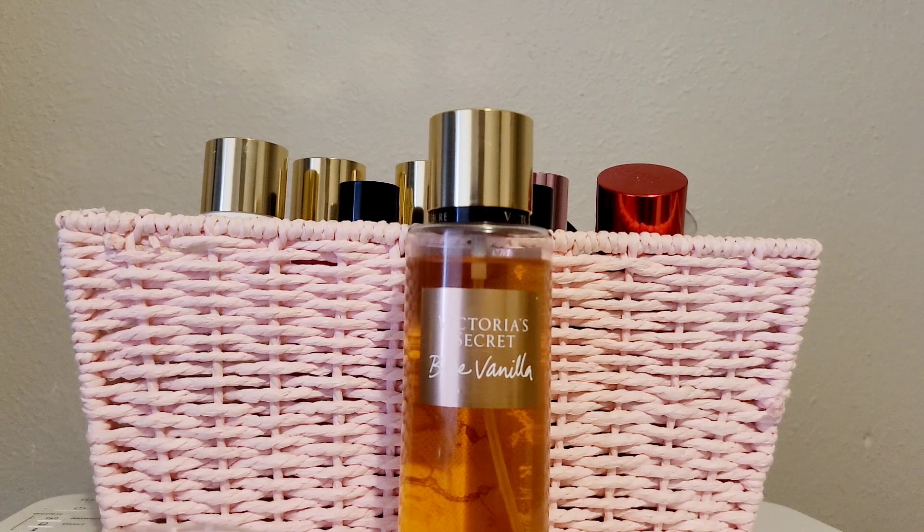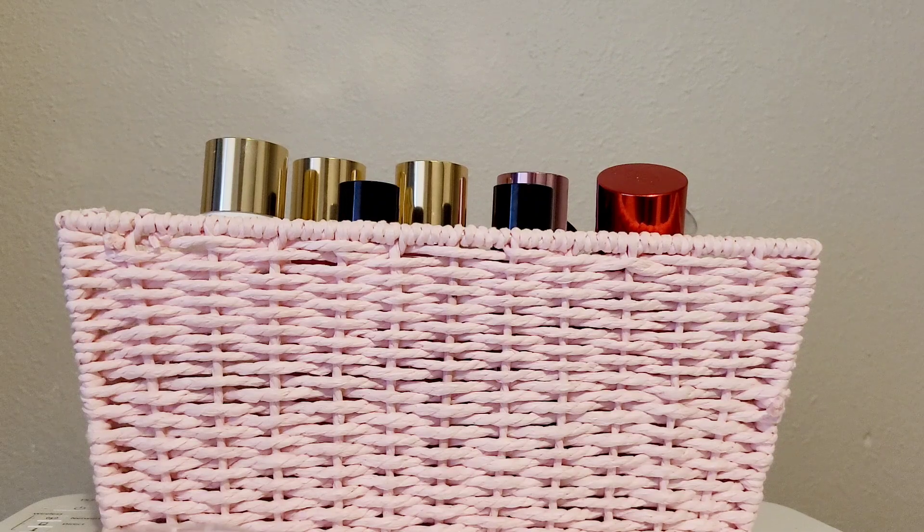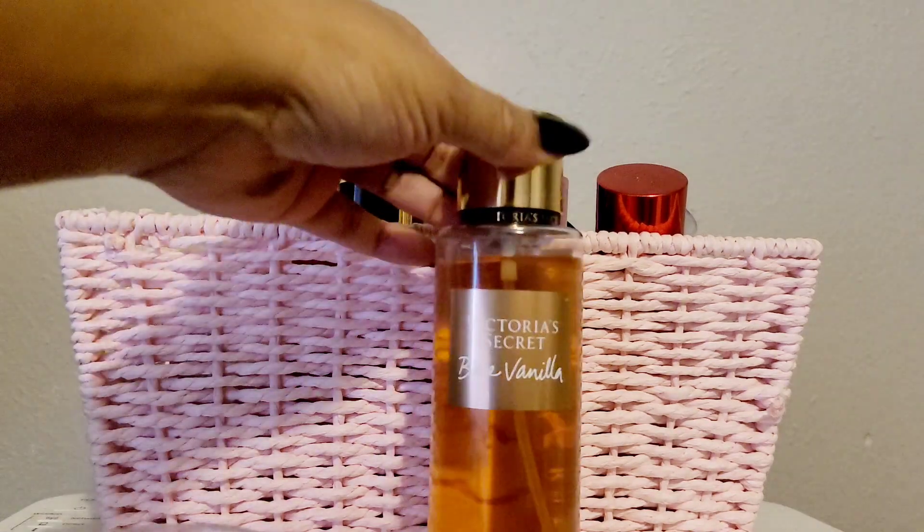The first one is Bare Vanilla, and if you don't have this, go ahead and get it — this is probably the best vanilla scent for me. The Bath & Body Works holiday vanillas are too vanilla-y, almost smelling like edible vanilla. But this one combines vanilla with soft cashmere, so it smells more adult and wearable. You can layer it with pretty much any perfume, since most perfumes have vanilla as a base note anyway.